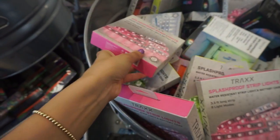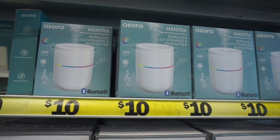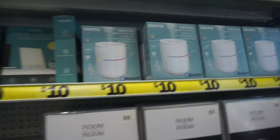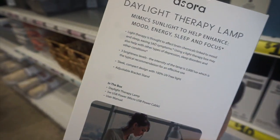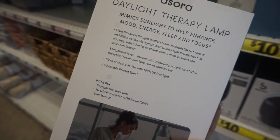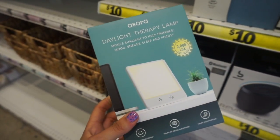I found these splash-proof strip lights that were pink — they had six different light modes, which I thought would be cool in the car. Then I found this LED Bluetooth speaker and this awesome daylight therapy lamp, which was actually ten dollars.